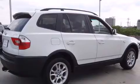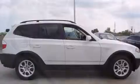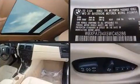Safety systems also include traction control, brake assist, ignition disabling, and four-wheel disc brakes with ABS. Sophisticated all-wheel drive technology maintains a firm grip on the road.